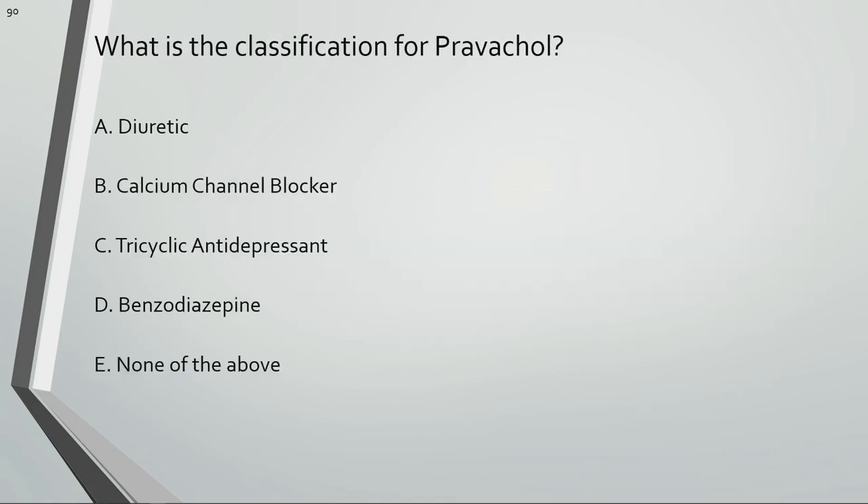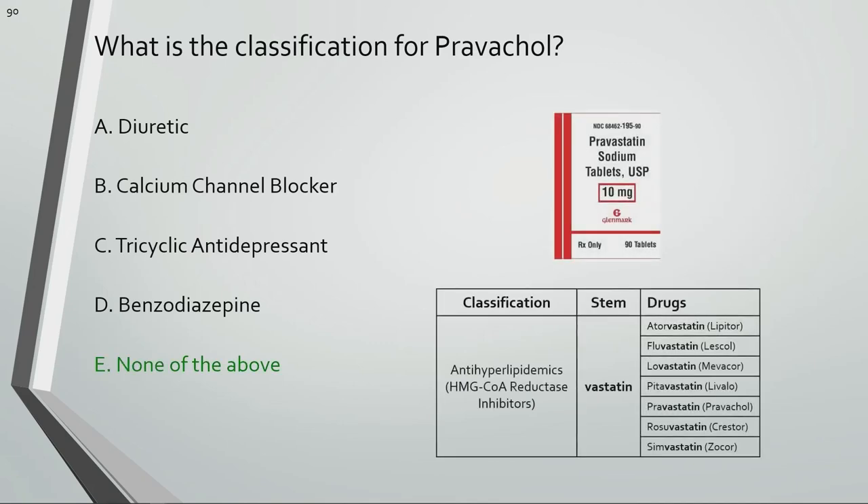What is the classification for Pravachol? Pravachol or pravastatin is an HMG-CoA reductase inhibitor.